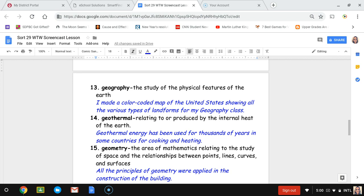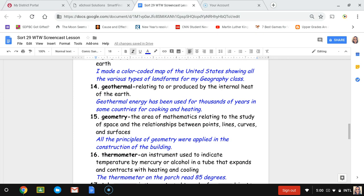Number fifteen, geometry. Geometry is the area of mathematics relating to the study of space and the relationships between points, lines, curves, and surfaces. The sentence is: all the principles of geometry were applied in the construction of the building.